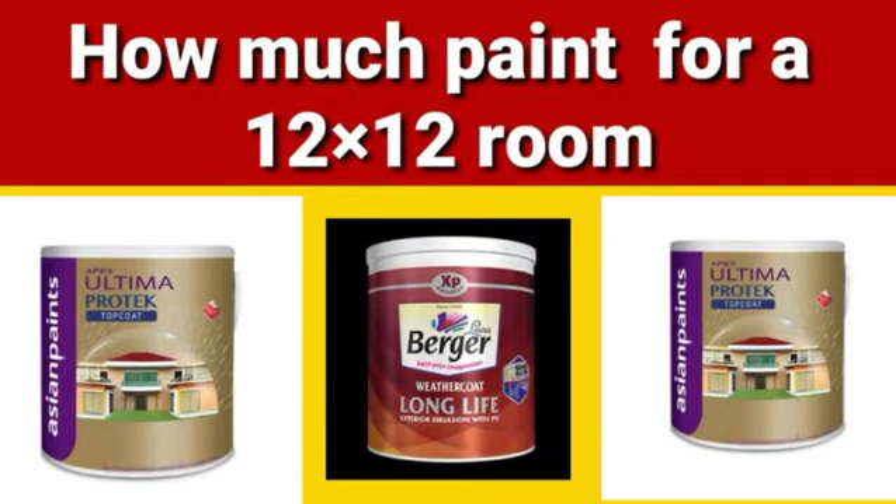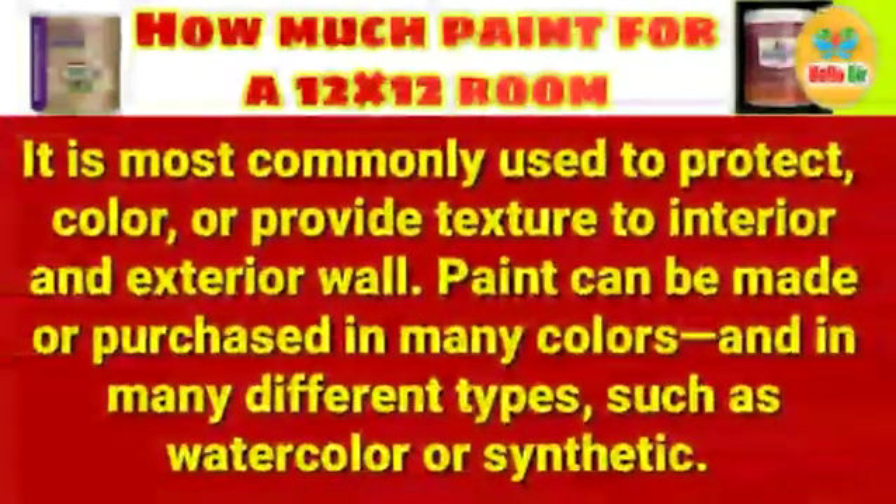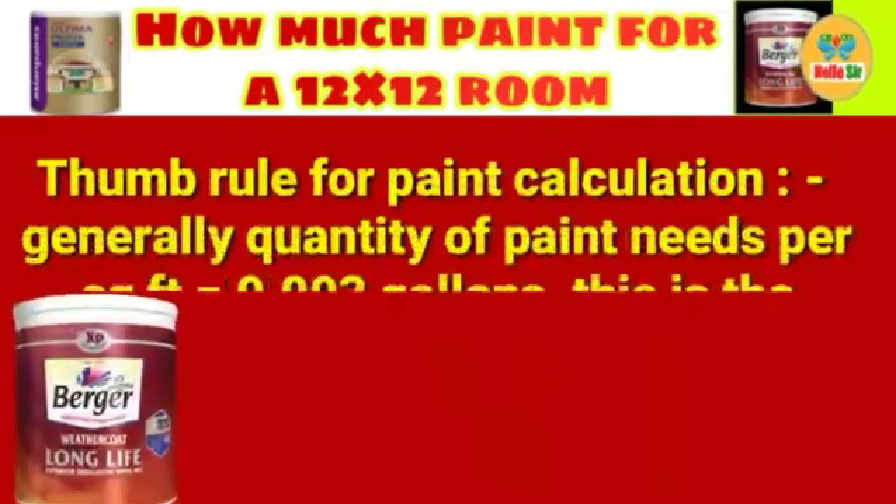Today we'll discuss how much paint is needed for a 12x12 room. Paint is available in many types: pigmented liquid, plastic emulsion, cement paint, texture paint, liquid fuel, or solid mastic composition. It is most commonly used to protect, color, or provide texture to interior and exterior walls. Paint can be made or purchased in many colors and types, such as watercolor or synthetic.